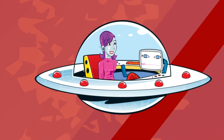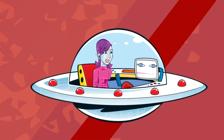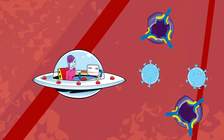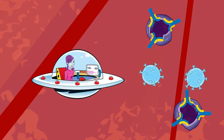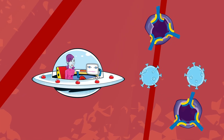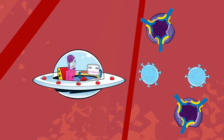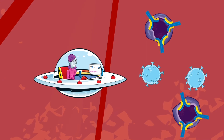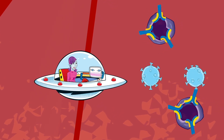Lymphocytes are white blood cells which attack harmful microbes. B lymphocytes are coated in different Y-shaped antibodies. An antibody is a kind of protein, and there are thousands, if not millions, of different types of antibodies produced by the immune system. Bacteria cells and viruses have antigens on their surface. When the right antibody connects with the right antigen, like a lock and key, the cell will be destroyed.